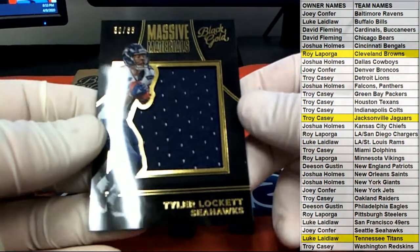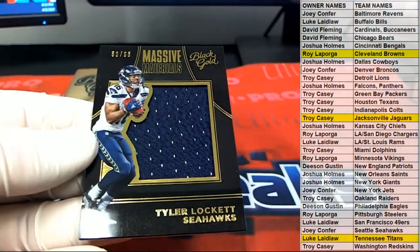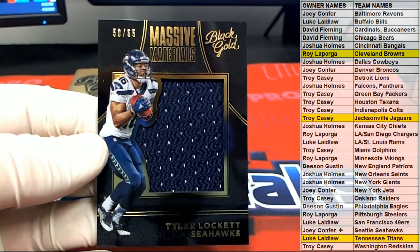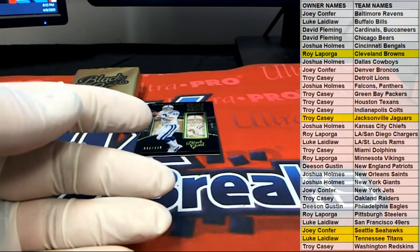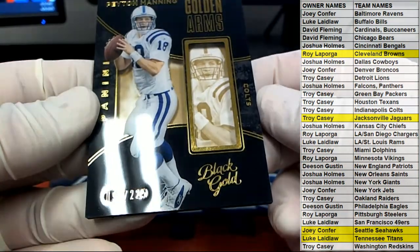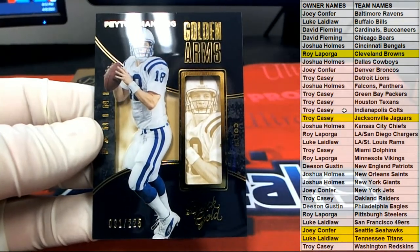You got a Tyler Lockett right here — massive materials, 50 of 65. Why'd they stop making this, I wonder? Seahawks — that is Joey C coming to you. Joey C, stuff's great. Just depends on what you're trying to hit. Man, 91 of 225 — golden arms, Peyton Manning for the Colts. Troy C.